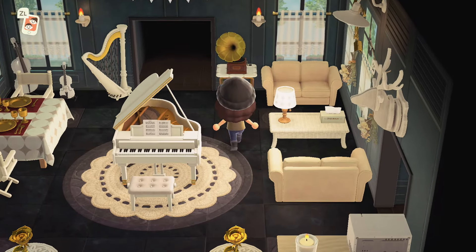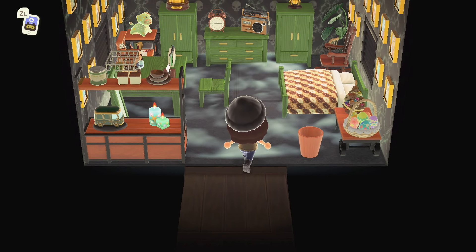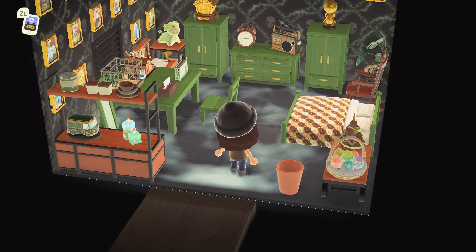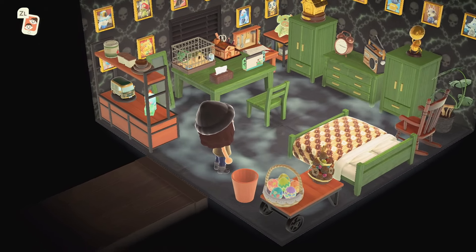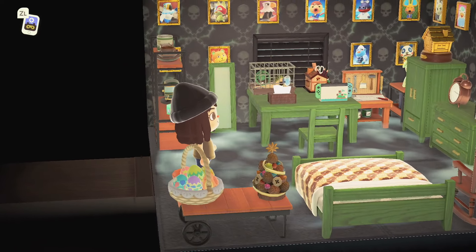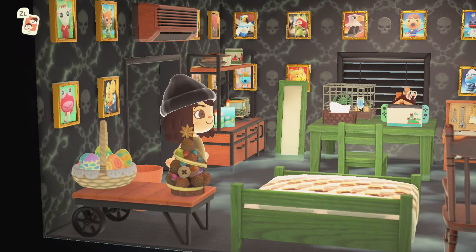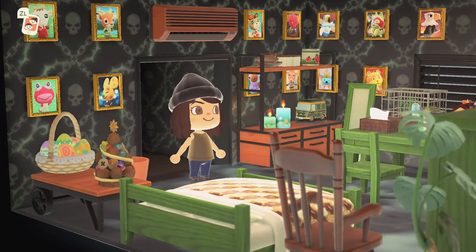And this back room — whoa. Oh my gosh, this is really cool — look at all of the villager photos on the wall! That's something else. This is a really fun work room but also a bedroom. I love it, I absolutely love it.